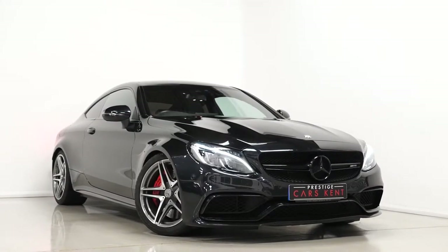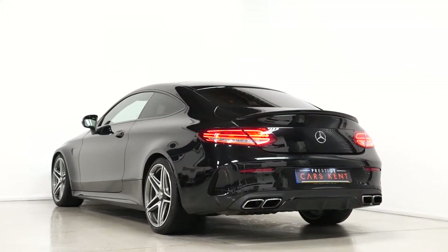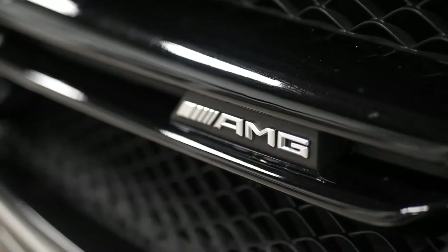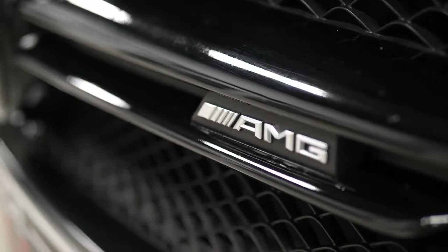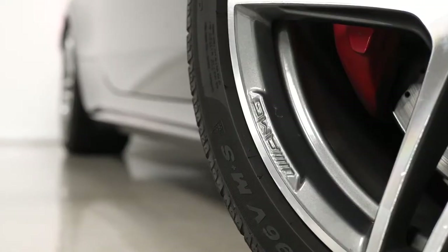Hi there, Mac here from Prestige Cars Kent. This is a quick video walkthrough tour of our 2016 Mercedes-Benz C63S AMG we have now in stock. I'm just going to run through the specification of this particular example we have for sale, just pointing out some of the main inclusions on the vehicle.